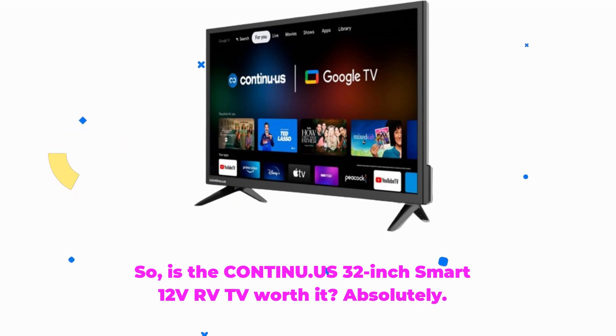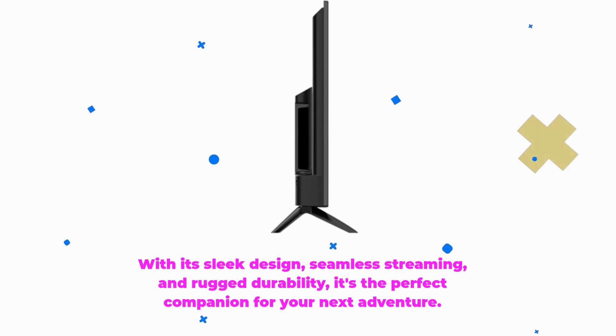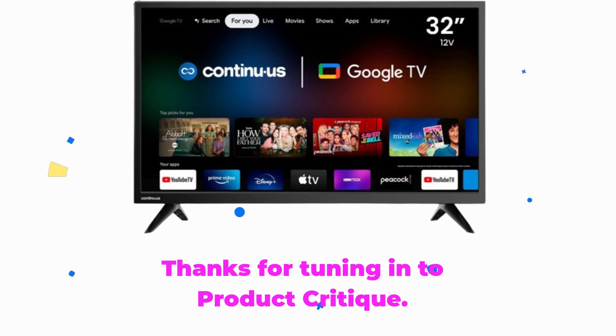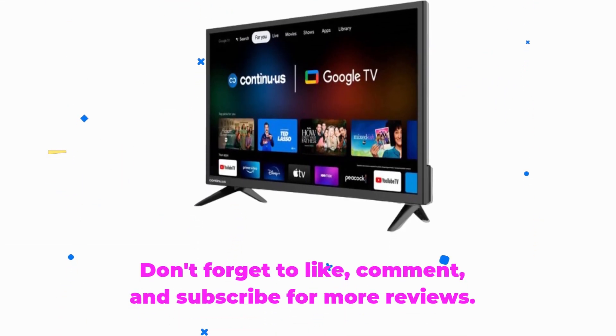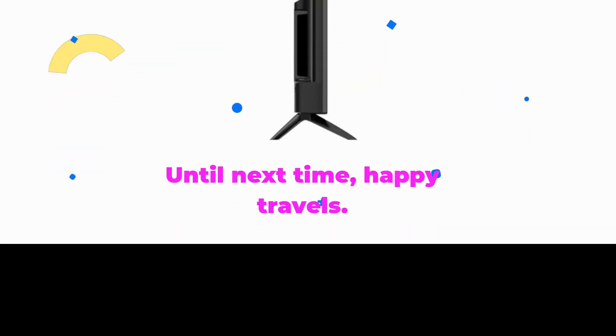So, is the Continuus 32-inch Smart 12-Volt RV TV worth it? Absolutely. With its sleek design, seamless streaming, and rugged durability, it's the perfect companion for your next adventure. Thanks for tuning in to Product Critique. Don't forget to like, comment, and subscribe for more reviews. Until next time, happy travels.